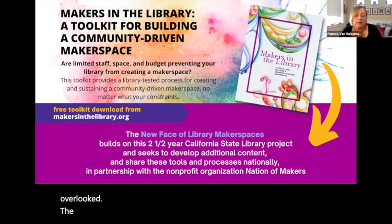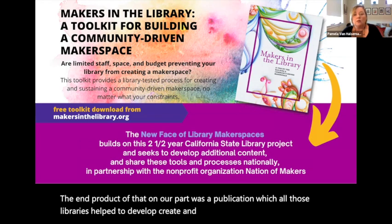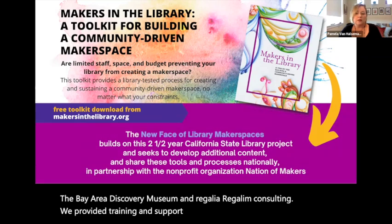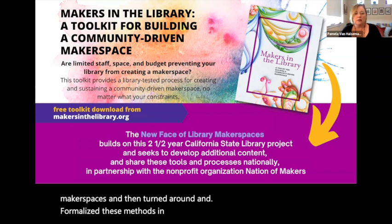The end product of that work on our part was a publication which all those libraries helped to develop, create, and test. It's called Makers in the Library, and you can get it downloaded at any time from our website, makersinthelibrary.org. We provided training and support for the development of these makerspaces, and then turned around and formalized these methods in a toolkit with downloadable, very practical tools that any library could use.